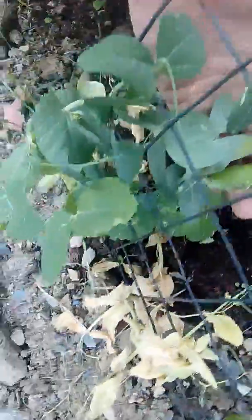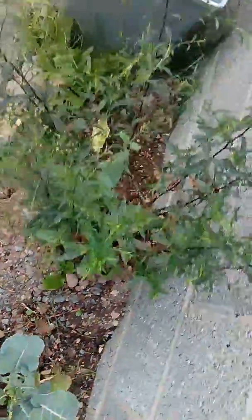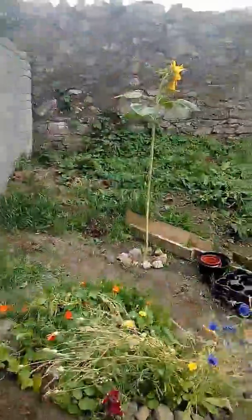We've been looking after them ever since. Carrots. I think that's another wildflower — I'm not sure exactly. Here's my sunflower up here.